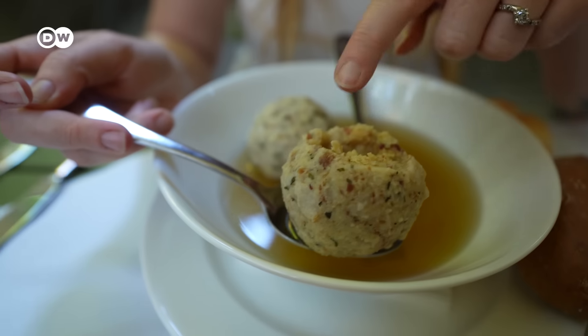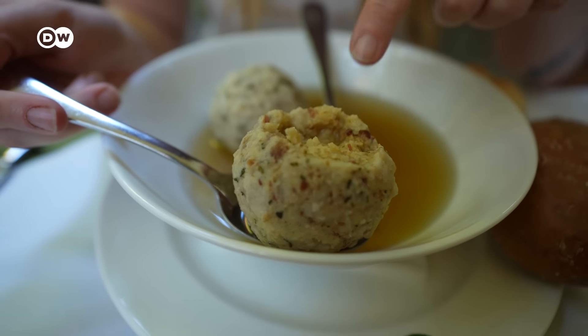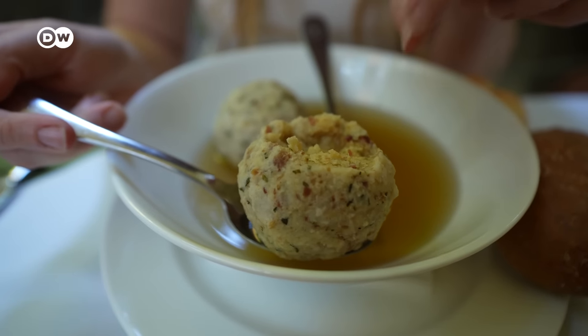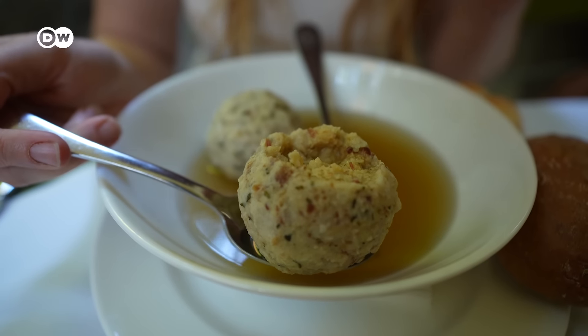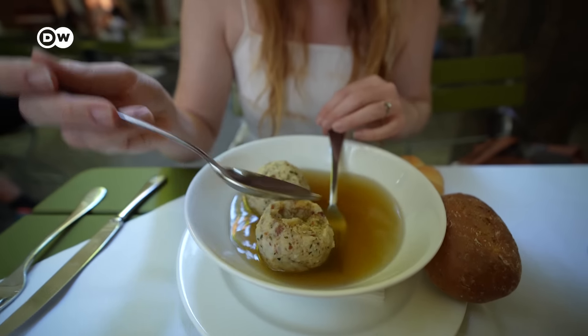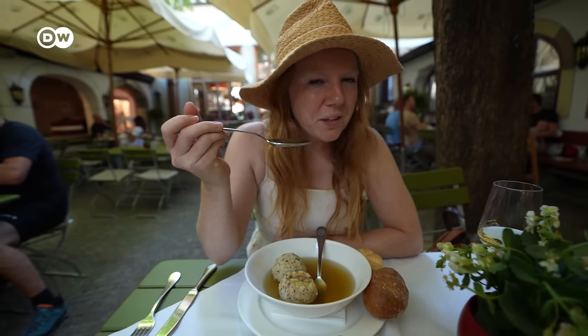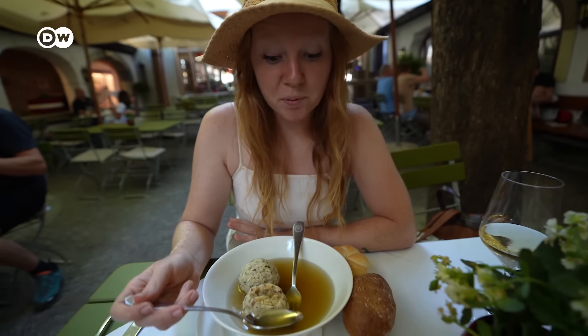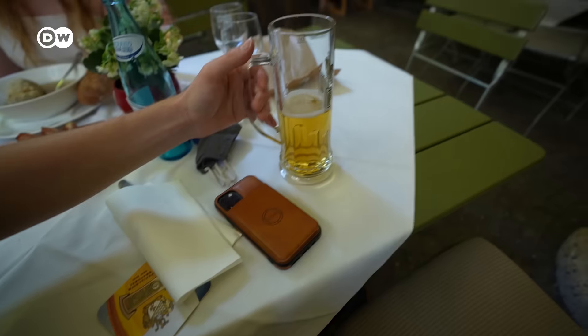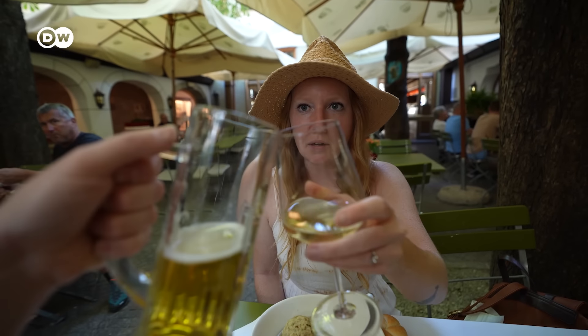These dumplings are super soft and doughy — it's almost like a biscuit consistency on the inside, and then you get these little pops of bacon which are nice and crunchy and fatty. The broth in general is just very perfect — a little salty and it complements the dumplings perfectly. We also got a local beer and a local wine to try.